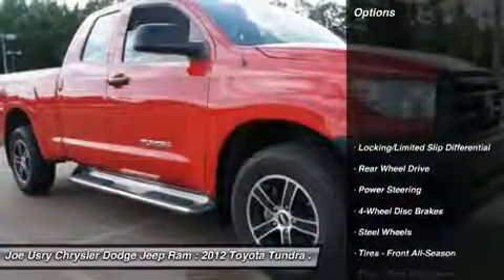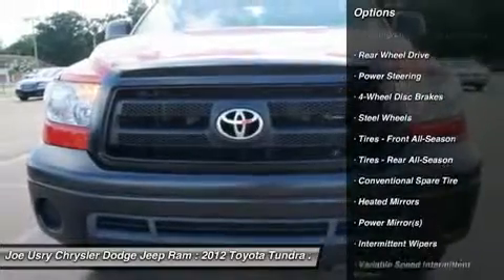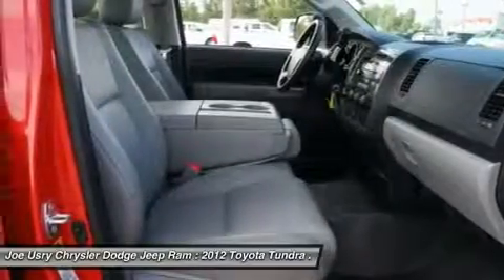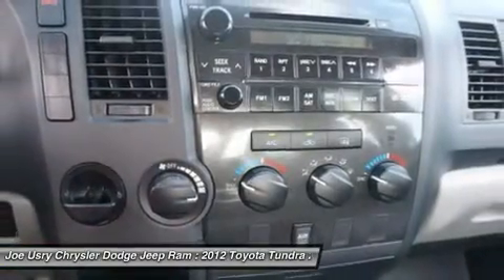Here are some of this vehicle's great options: traction control, stability control, anti-lock braking system, driver airbag, adjustable steering wheel, power steering, keyless entry, four-wheel disc brakes, cruise control.